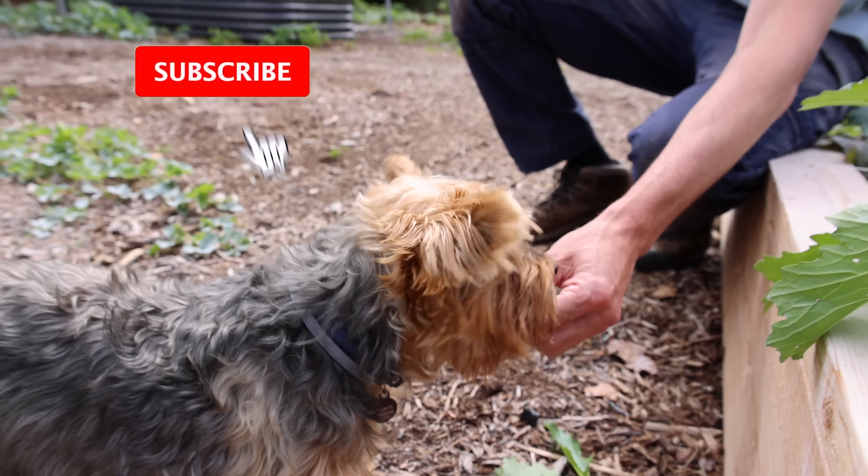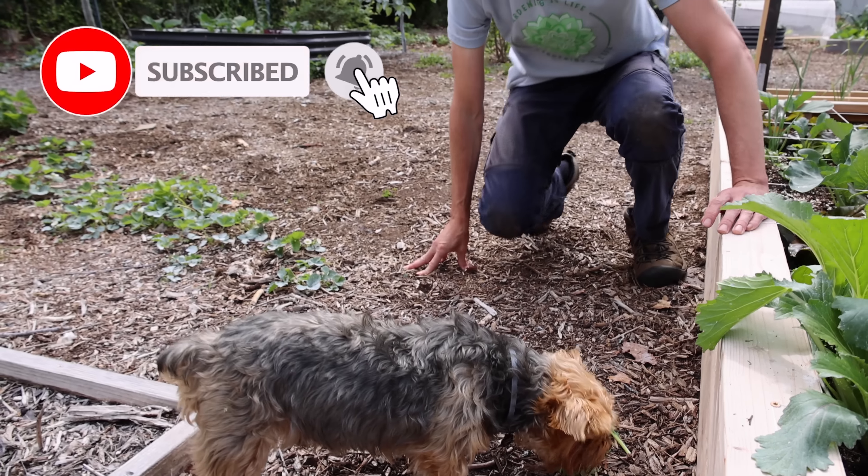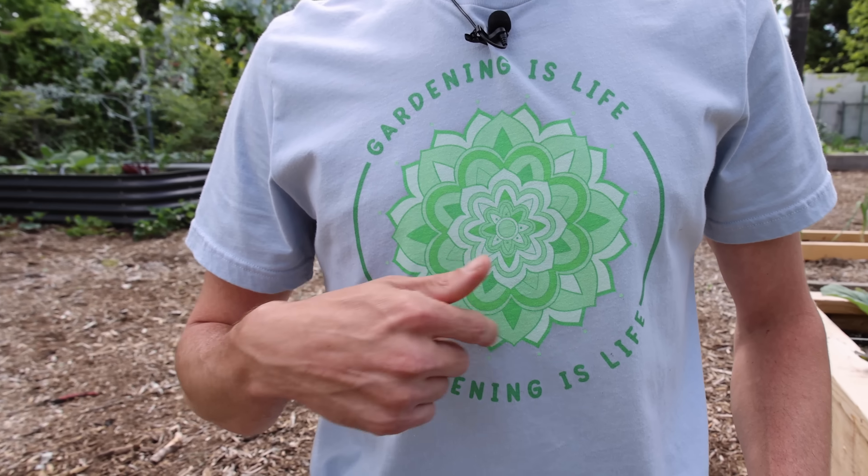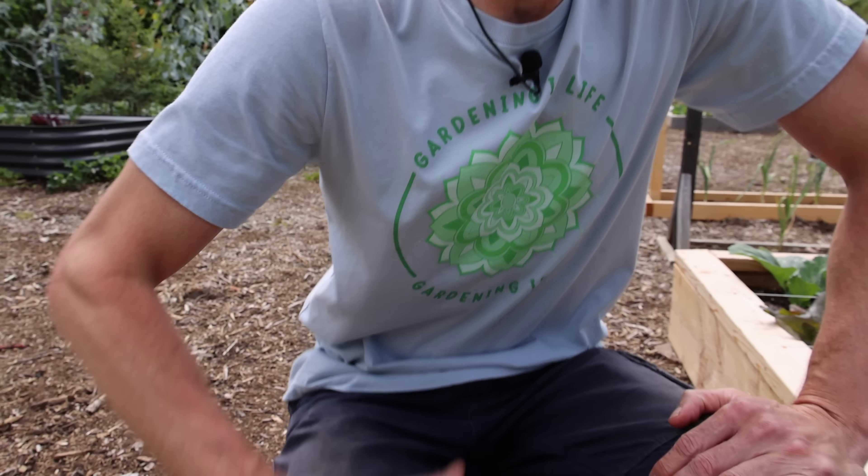If you guys love seeing Tuck in the videos, hit the subscribe button. And if you want to be part of the team, grab some of the merch down at jamesprigioni.com. We've got the gardening is life shirt with the flower of life right on it.